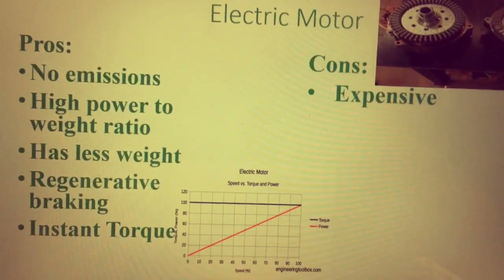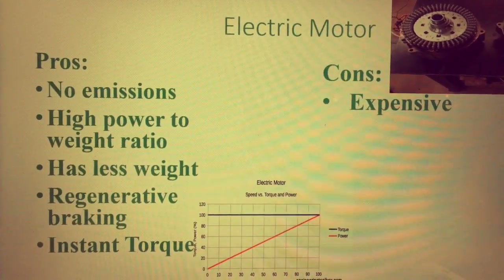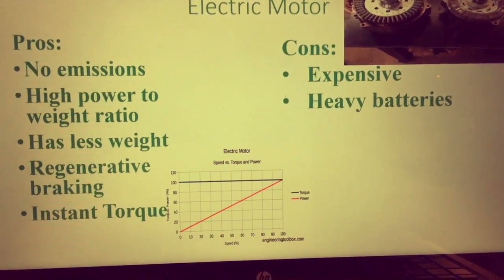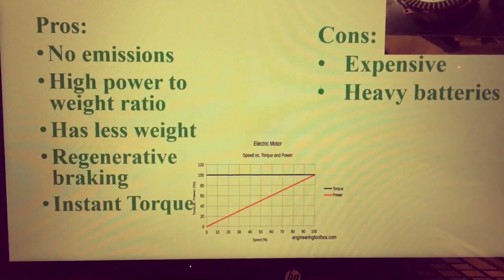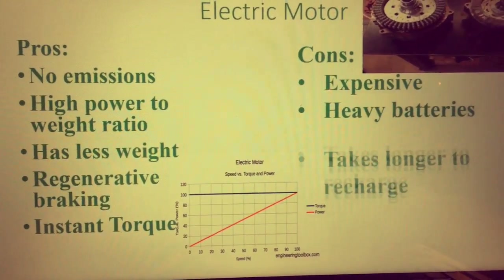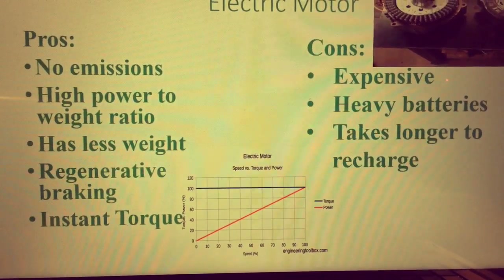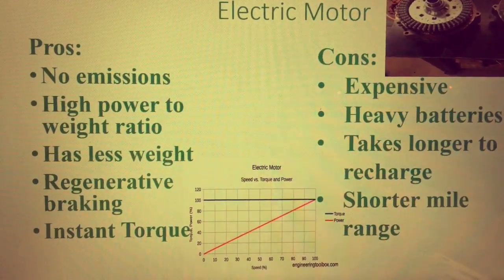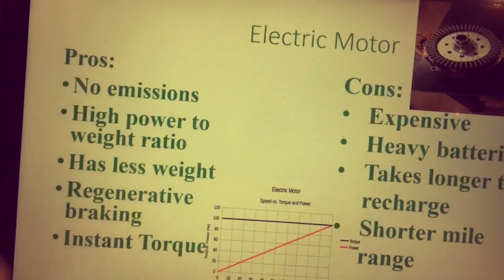The cons are: electric motors are expensive. Because they are a new technology, they are pricier than internal combustion engines. The batteries to power the electric motor are very heavy — this relates to what I was talking about prior with the internal combustion engine having the higher energy density. Another con is it takes longer to recharge; for electric motors, it would take roughly one to two hours for the entire battery to be recharged. It has a shorter mile range — internal combustion engines have between 300 to 500 miles per fuel tank, whereas electric motors have roughly 100 to 200. And that concludes my presentation.